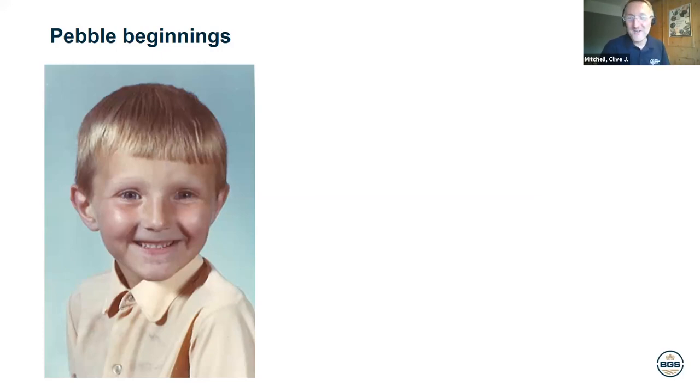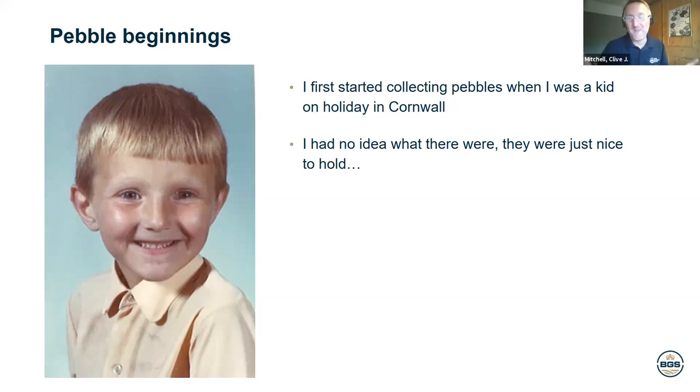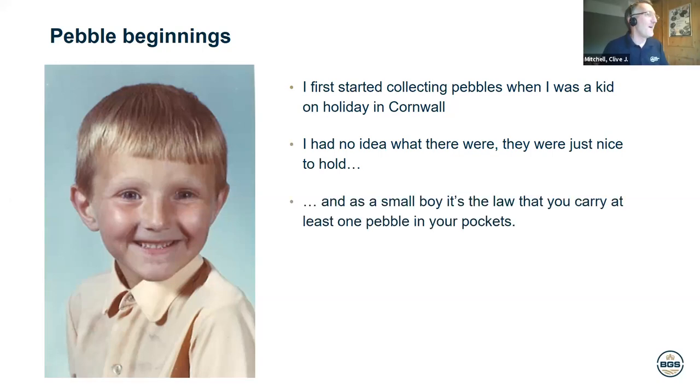This was me when I was a little boy, probably about five or so. I grew up in the West Country, in what is now North Somerset, midway between Weston-super-Mare and Bristol. Back in the 60s, we'd head down to Cornwall and go camping, and I'd spend my time on the beaches. I first started collecting pebbles as a kid — I didn't really have a clue what they were, I just liked them for the tactile feeling. Little boys always have pebbles in their pockets. That was over 50 years ago.